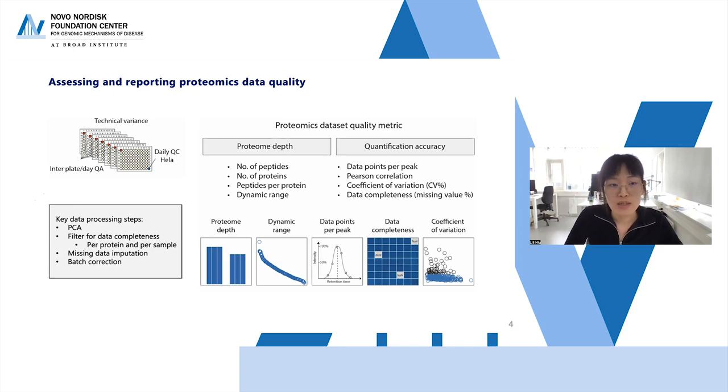Key data processing steps typically begin with a PCA, which gives a good overview of how samples distribute and identifies the biggest sources of variability, including batch effects and outliers. I filter for data completeness at both sample and protein levels — if a sample has far fewer proteins quantified than the rest, it likely reflects a technical error and is excluded. Standard procedures also include missing data imputation and batch correction.